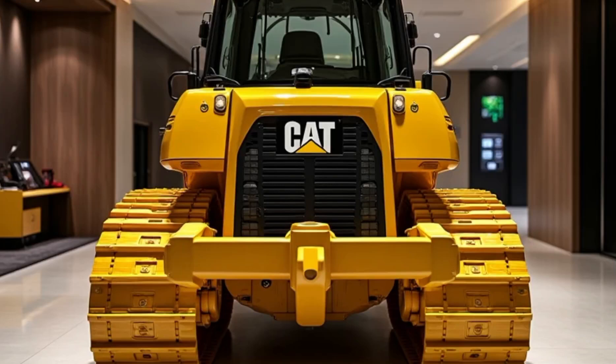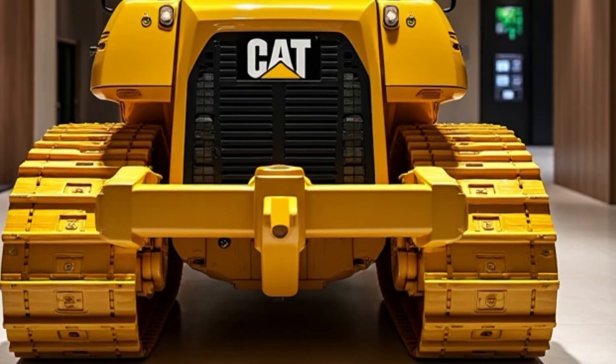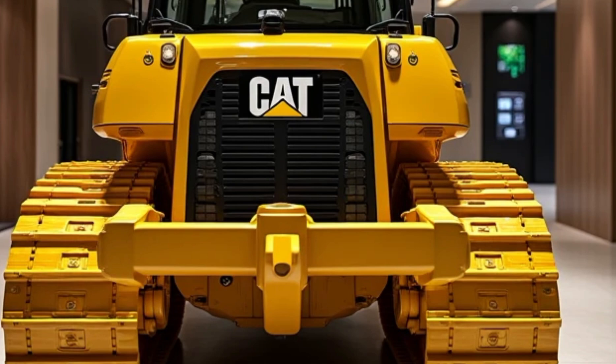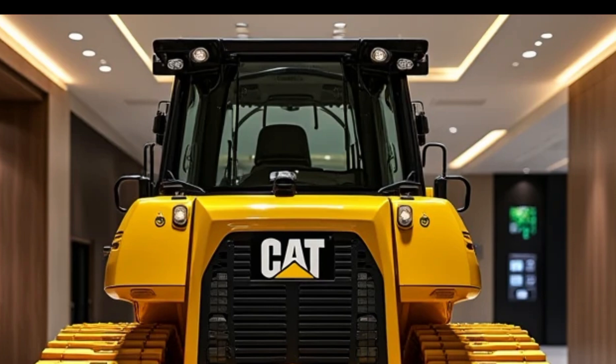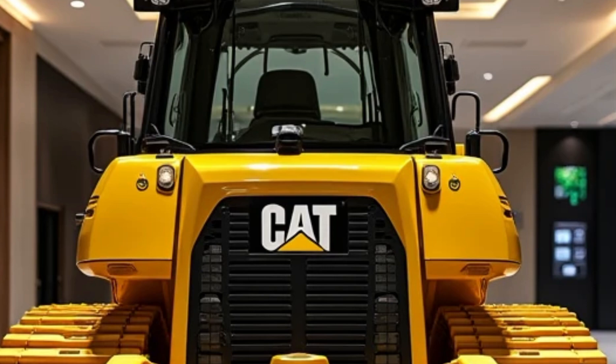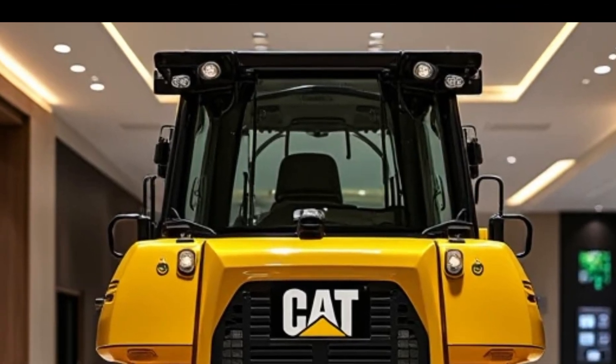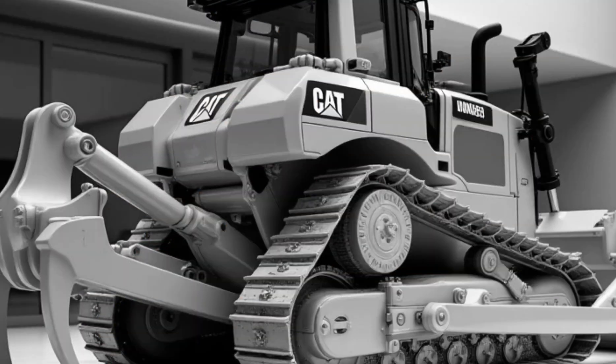The Caterpillar D9 series has a legacy spanning decades, known for its unparalleled performance, durability, and adaptability in construction, mining, and heavy-duty earth-moving operations. For 2025, Caterpillar has revitalized the iconic D9G bulldozer, blending its classic reputation with modern innovations.